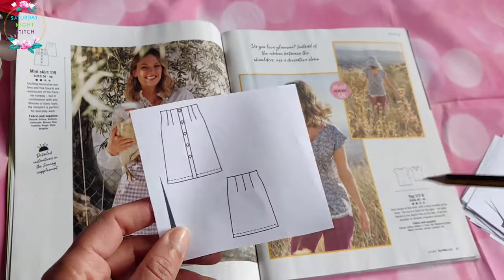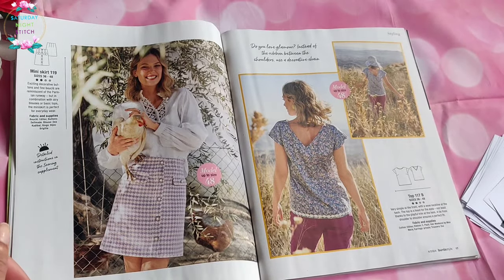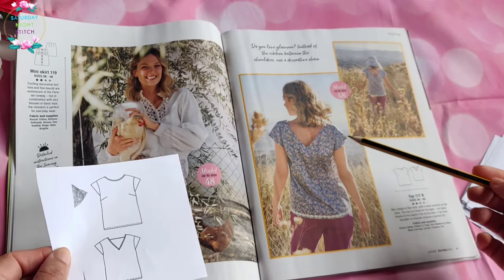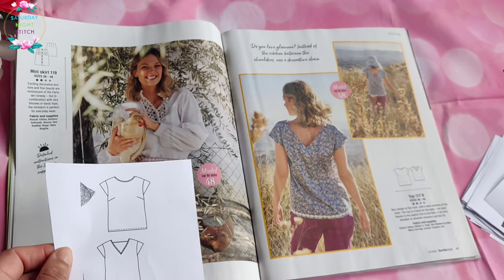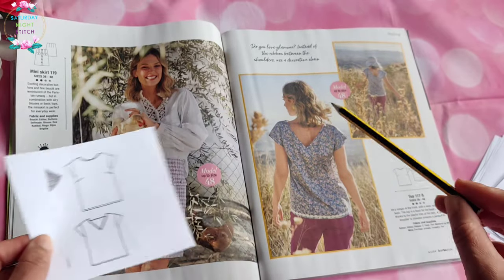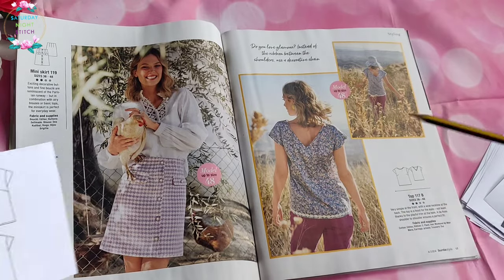Then we have a very simple A-line skirt with a center front button placket and some darts to give it a bit of shaping — perennial, you can never go wrong with that. And we have a simple drop shoulder top with very minimal shaping. It's been made in a very 80s style prairie print fabric — very cute and charming with a trim at the hem. What stops this open neckline from dripping off your shoulders is a little strap over there, so you've got a really wide back and should be able to make it as a pullover.